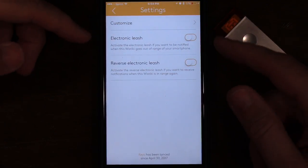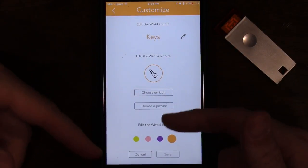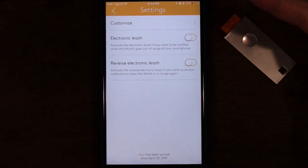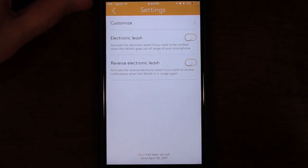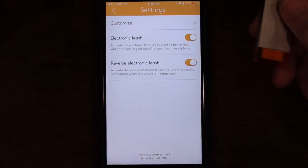Let's go into settings and see what we have. You can customize it - rename it, change the photo, change the icon, change the picture, change the color. Or you can go back and turn on the electronic leash or reverse electronic leash, which is like a tether that a lot of other trackers might have. So when you remove this out of the range of your phone it will ring, or vice versa if you have the reverse electronic leash on. I stepped outside to test it and it seems like it did not ring, so I will definitely update the pros and cons down below.